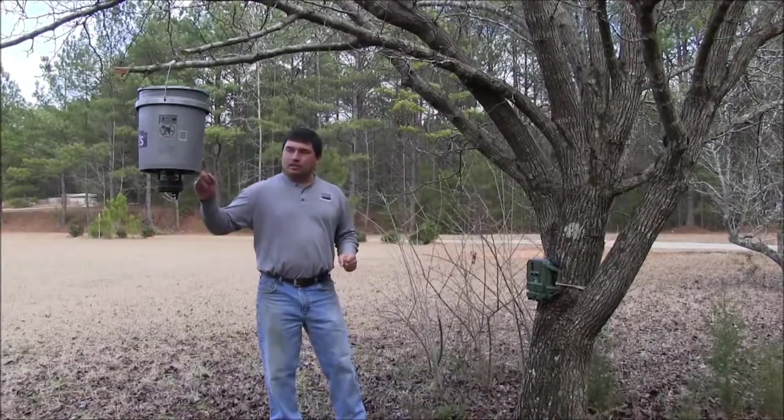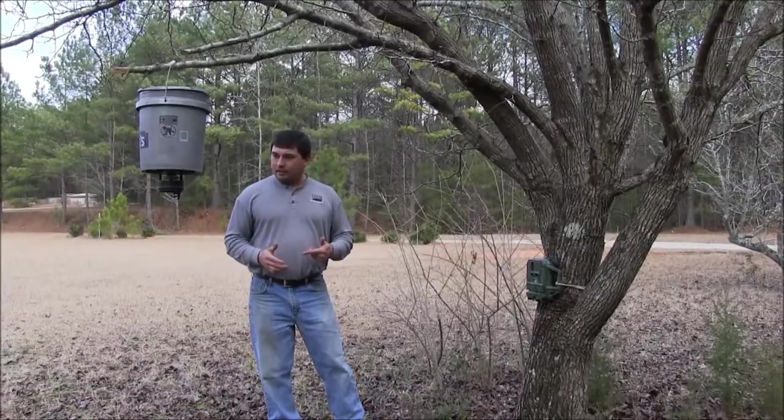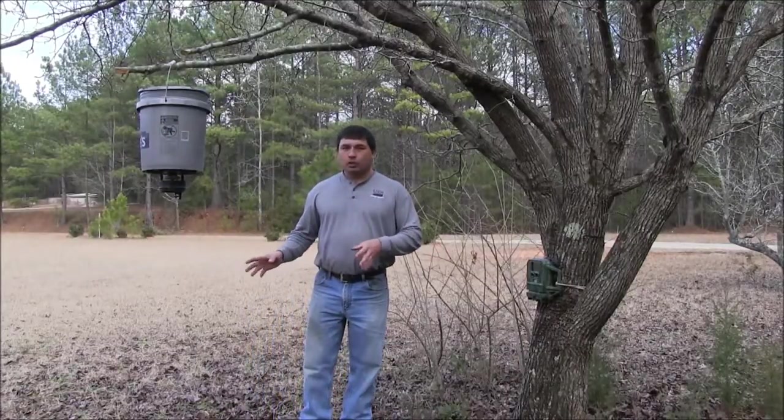What we'll do is put one of these feeders up — one per hundred acres of good suitable pig habitat. Then we'll come back in a couple weeks and see. If we start getting pictures of pigs, we might build a trap somewhere close to that site.